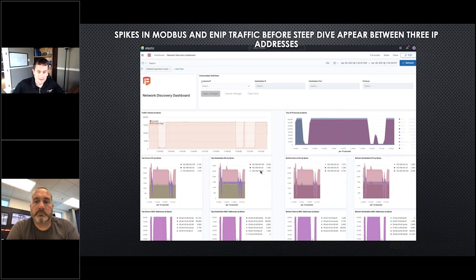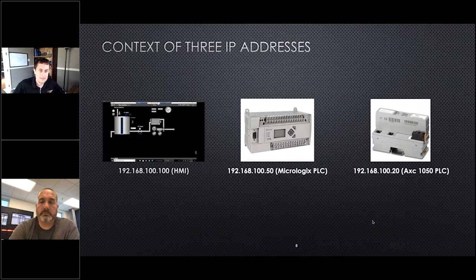We see that spike up and then the dip down. What's nice when you do start looking at network traffic is you can get it down to the IP addresses actually responsible. With the HMI, Tom showed there are really only two or three PLCs, and in this case you see three IP addresses. The context of those three IP addresses: the HMI is the dot-100 on the network, and then you have your PLC speaking Ethernet IP and Modbus — so now we know what the spikes were between. Let's dig into one of those boxes.